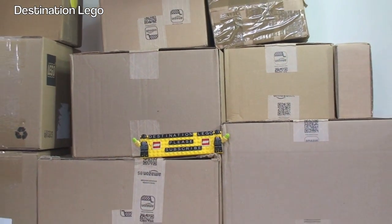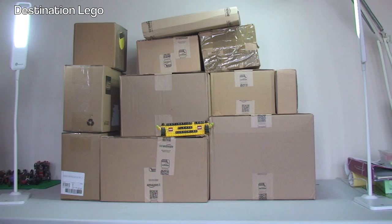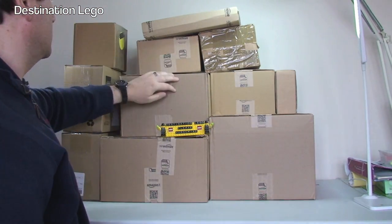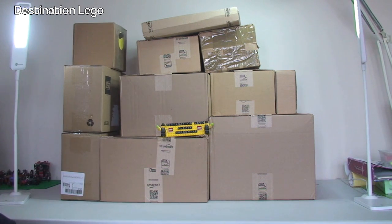So let's take a look - we have got quite a few boxes to get opened up this time round. We've got a total of 1, 2, 3, 4, 5, 6, 7, 8, 9, 10, 11 boxes in total to get opened up and share with you guys what is inside.